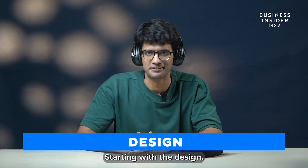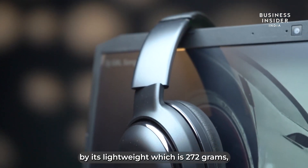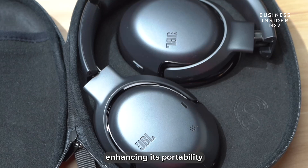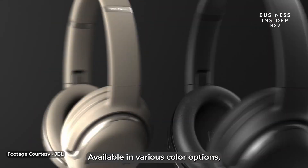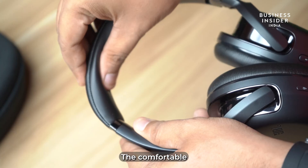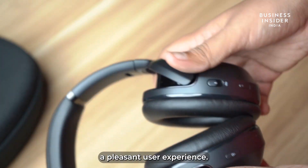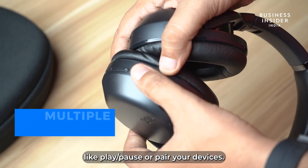Starting with the design: the design of this product is marked by its light weight of 272 grams, making it exceptionally portable and convenient for on-the-go usage. It features a foldable design enhancing its portability, and a Type-C charging port for modern connectivity. Available in various color options, it caters to diverse aesthetic preferences while maintaining a subtle finished look. The comfortable cushioning ensures it not only looks good but also provides a pleasant user experience. Multiple buttons help you navigate the product — play, pause, or pair your devices.